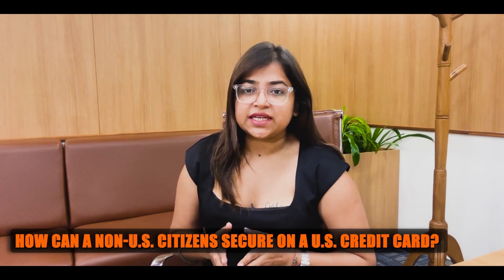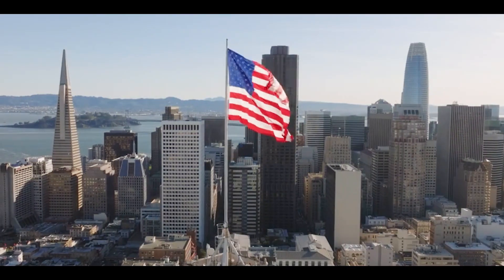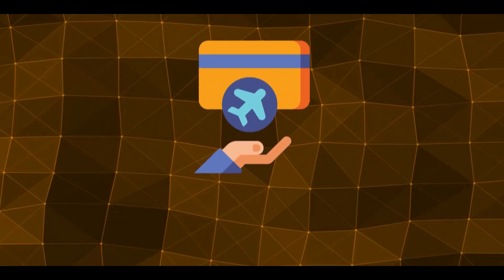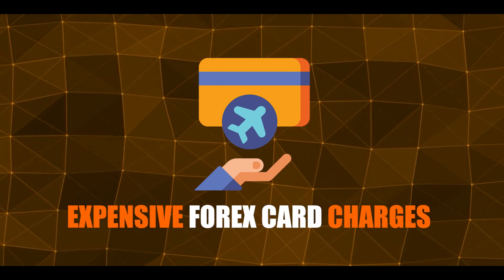How can a non-US citizen secure a US credit card? Credit history is surely crucial, but getting a credit card without a credit history poses a challenge — and that is what Zolf is solving. Even before setting foot in the US, you can secure a US credit card with just your passport, your visa, and a happy selfie, without using an SSN. Begin your credit journey from day one while eliminating worries about expensive forex card charges.